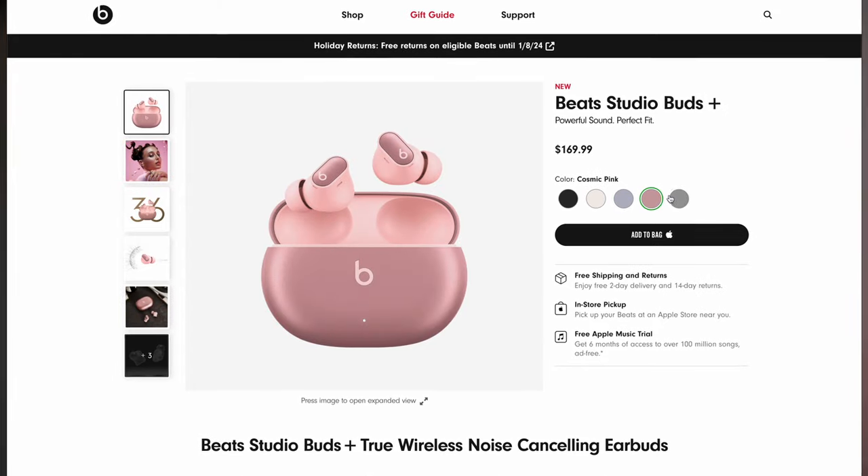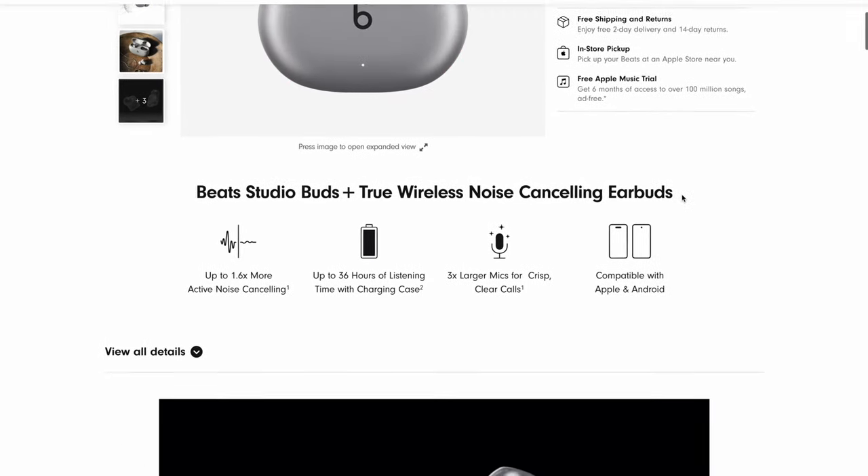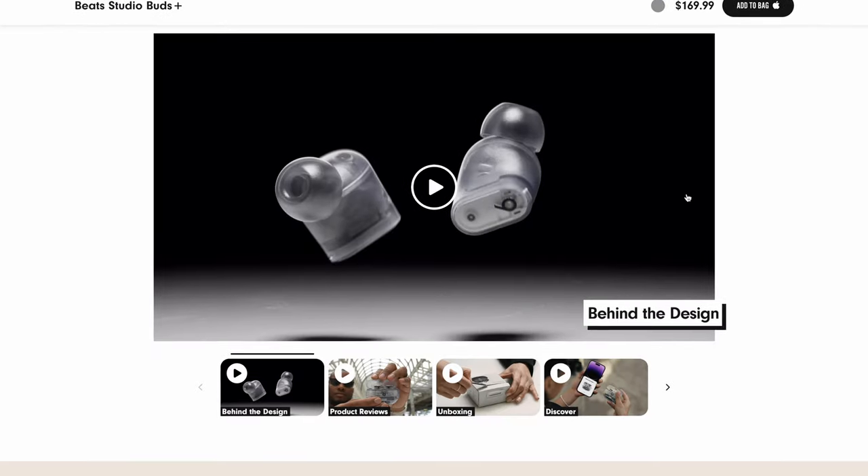Note that there is an updated version of these earbuds called the Studio Buds Plus, which have a little bit better noise cancellation. But if you check out this video right here, you can see why I think you'll be just fine with these guys. As of the time of making this video, the majority of color options are on sale for around $100 on Amazon, so definitely grab those before the price goes back up.